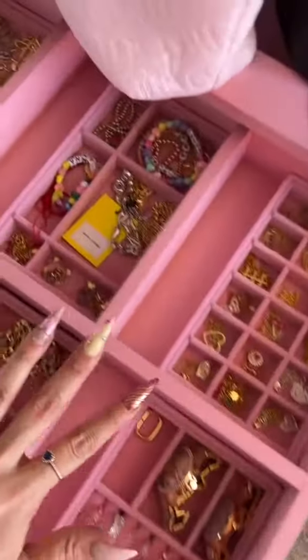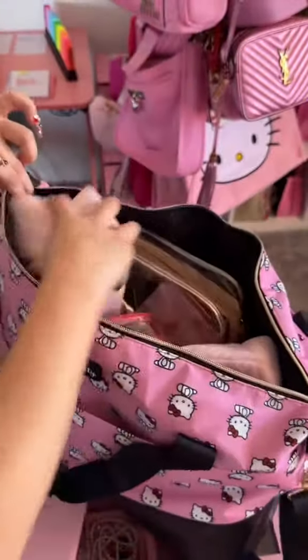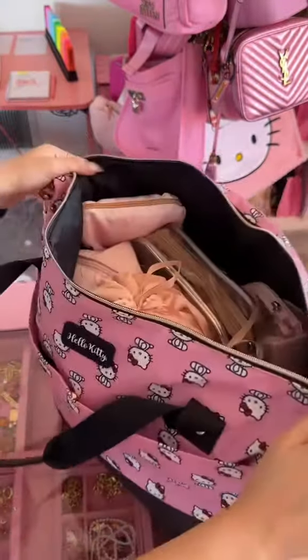This is where I keep all of my jewelry. I like to plan out my jewelry and have exactly what I need, because I am a control freak. And here I am packing the entire bag — everything fits, I can see everything. It's perfect. I am OCD, I love it.